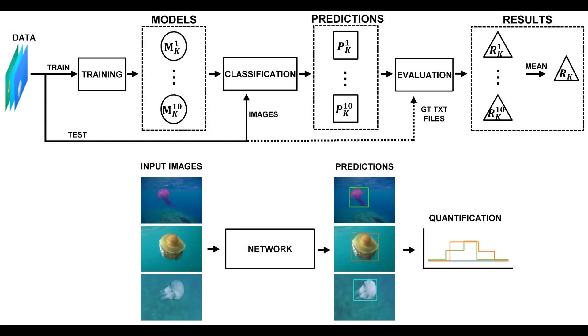What is Jelly Touring? Jelly Touring is a type of artificial intelligence application that uses deep learning algorithms to detect and monitor jellyfish.